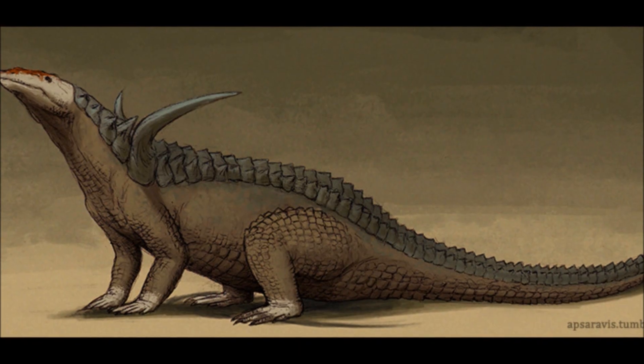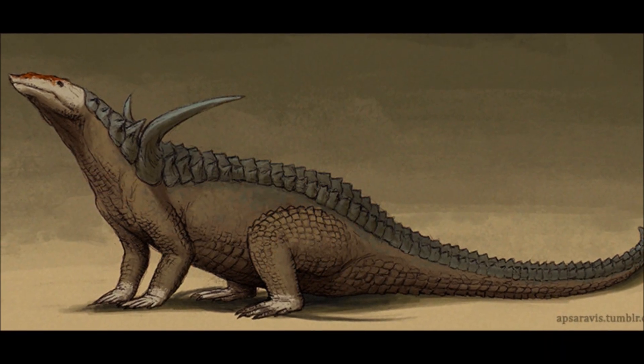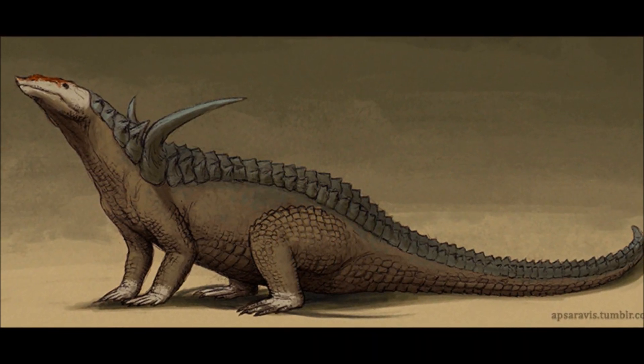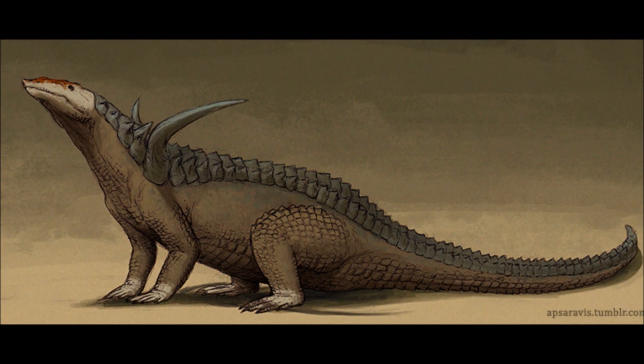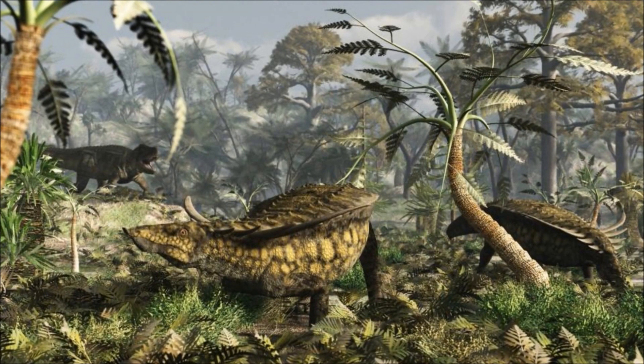At 4.5 metres long and 300 kilograms, these are some of the largest herbivores at this time. They live in small herds, but when food and water is plentiful, like in the wet season, they can gather together in the hundreds.